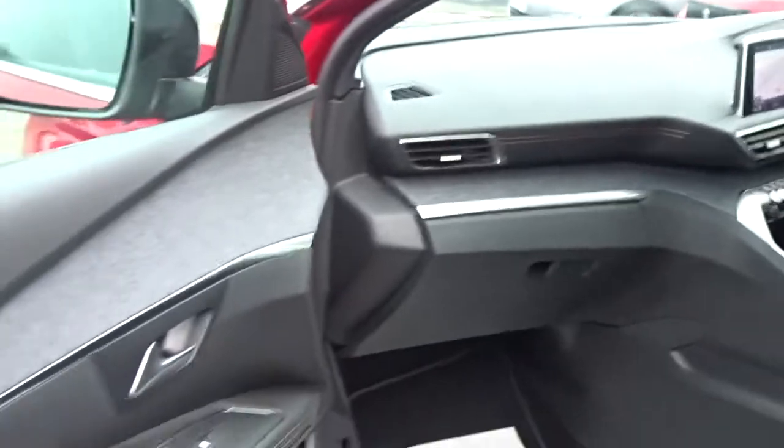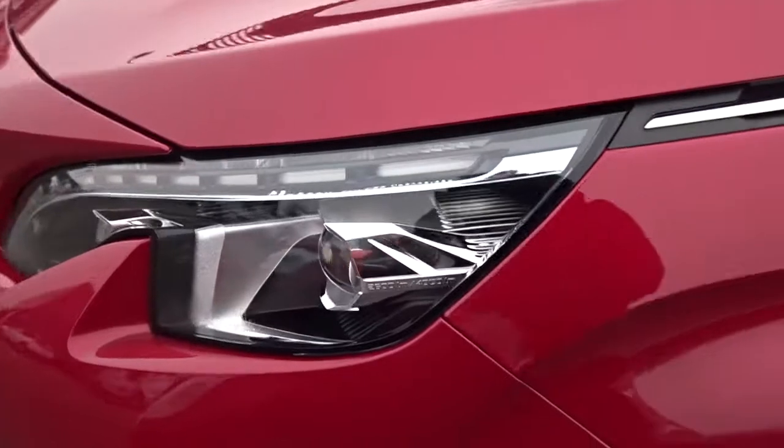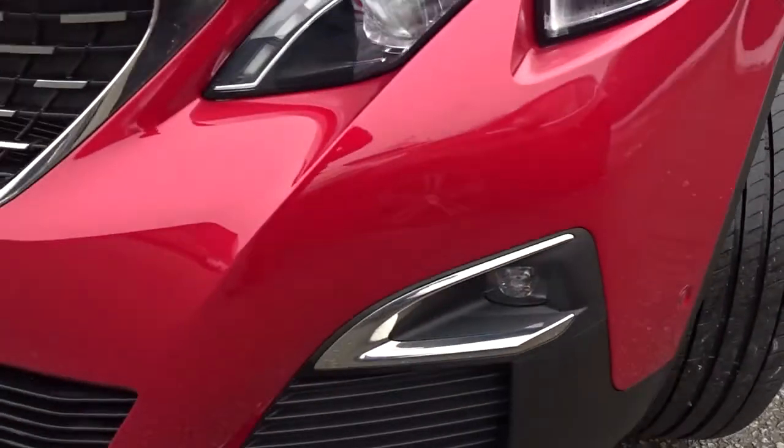As we move back outside and around to the front of the vehicle, we've also got LED daytime running lamps and front fog lamps.